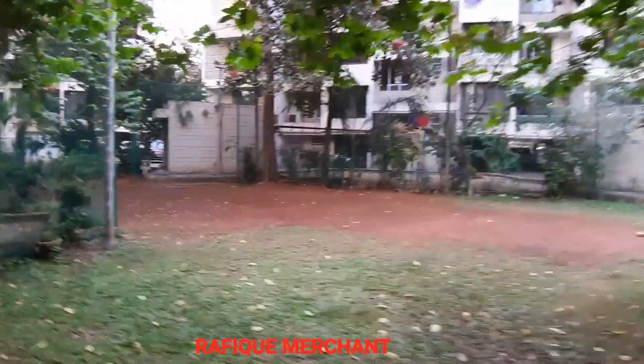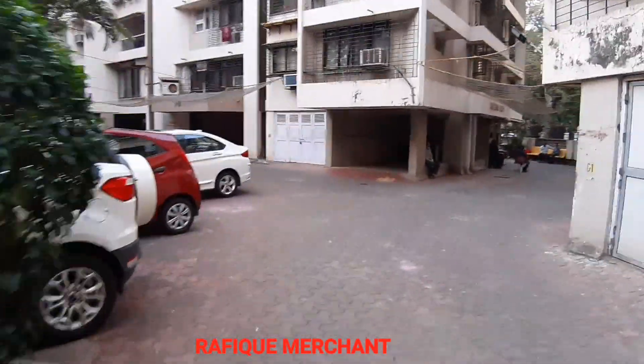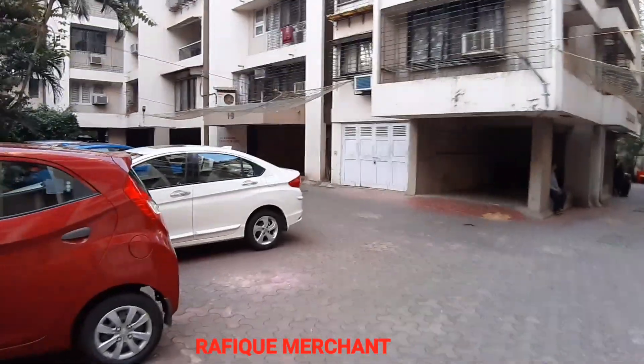This is the garden — quite a beautiful space. And there's a kids area, a play area. No kids around, probably exams going on. Let's have a look at a lovely 1BHK semi-furnished in this one.